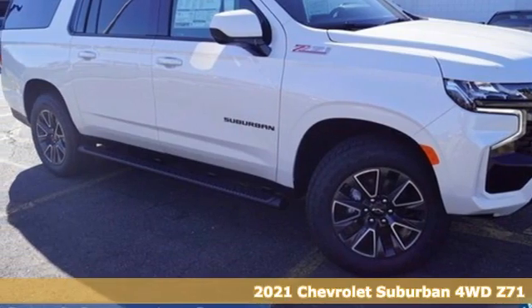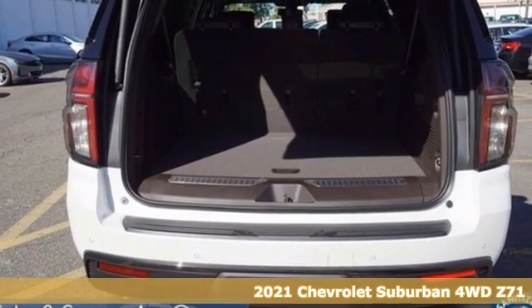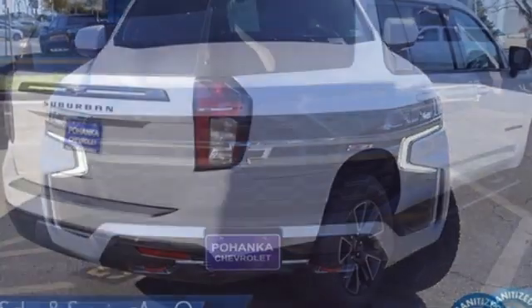Here's a new 2021 Chevrolet Suburban. The Suburban has dominated the road since 1935. This model continues the tradition with power, efficiency, and adaptability you'd expect.